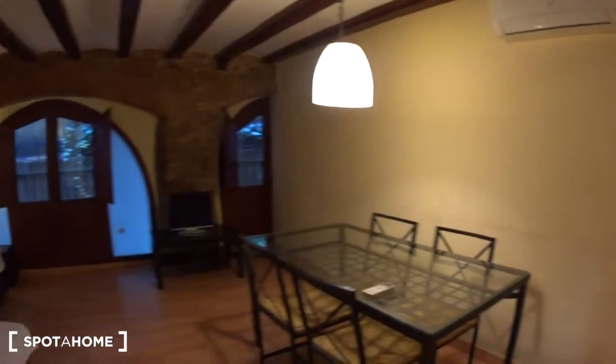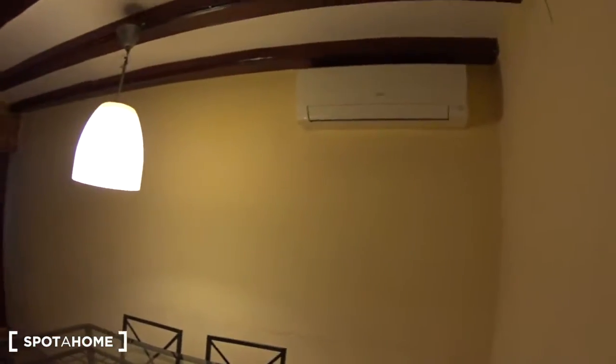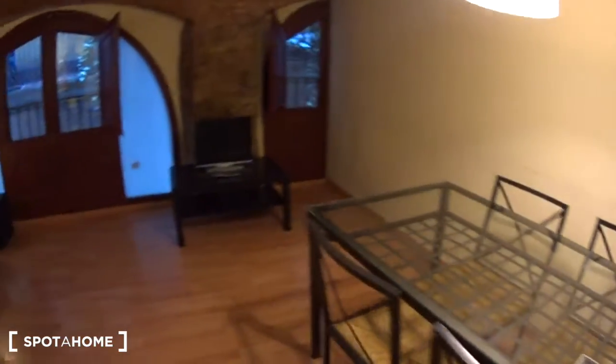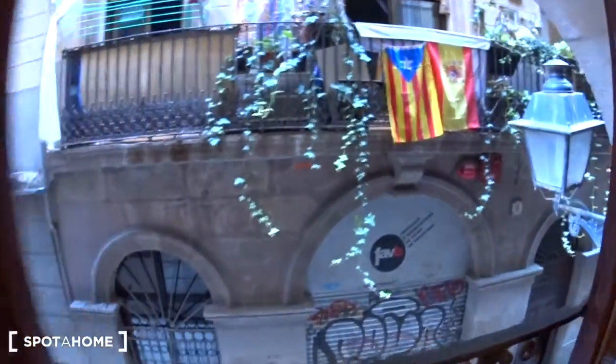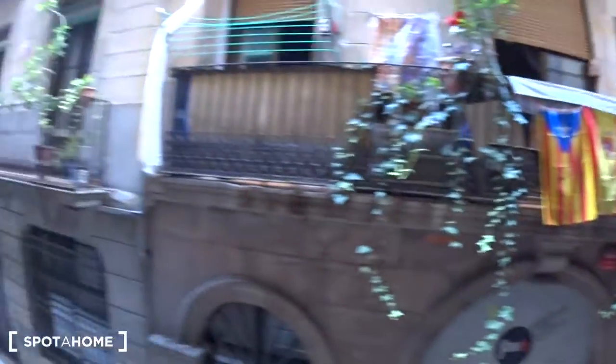And this is the living room. There is air conditioning and a dining area with a table with four chairs where you can enjoy your meals. A TV on a table. And here the couch, which is a sofa bed. There's a very nice brick wall here and two windows — one small here and one large here, overlooking the street. So you are in the Gothic neighborhood, on the famous streets of Barcelona.